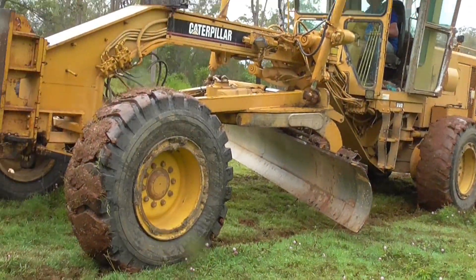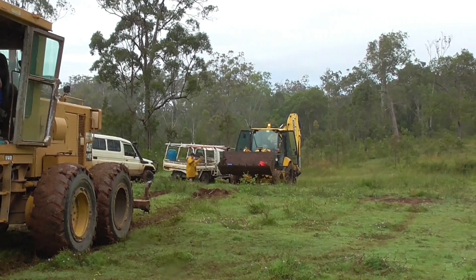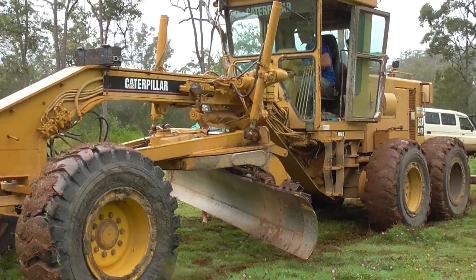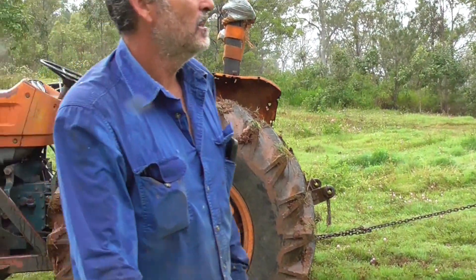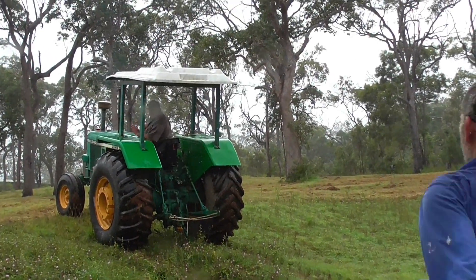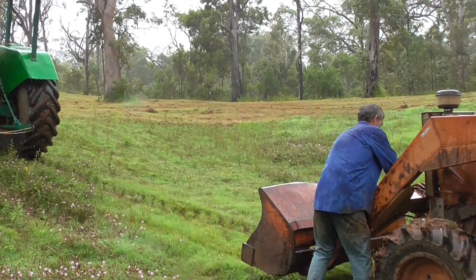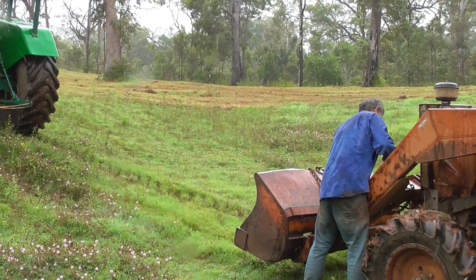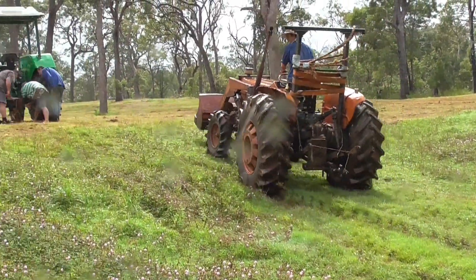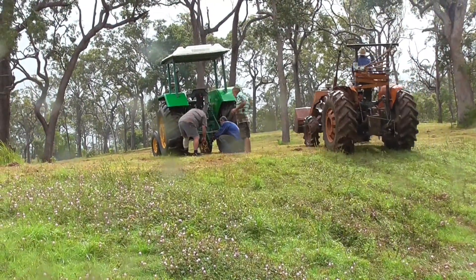I bet he was relieved — imagine being there Friday, Saturday, and half of Sunday with your machine stuck like that and no end in sight; you'd be a bit worried, wouldn't you. Anyway, we undid all the chains, ran around, and got everything sorted. I've just got to get the chain off so I can get up the hill. I don't want to park it on that steep hill — it doesn't look steep here but it actually is.